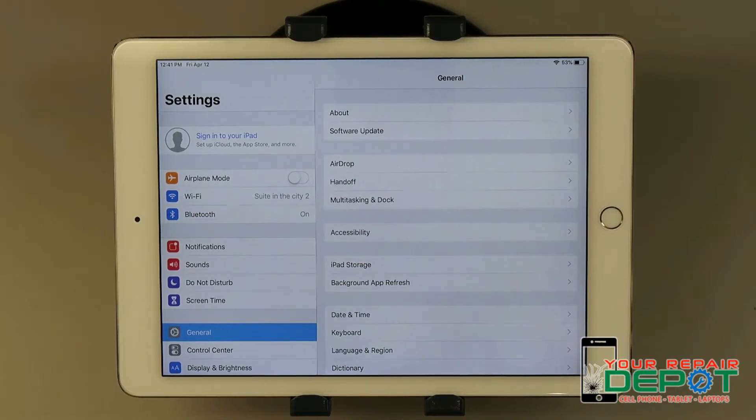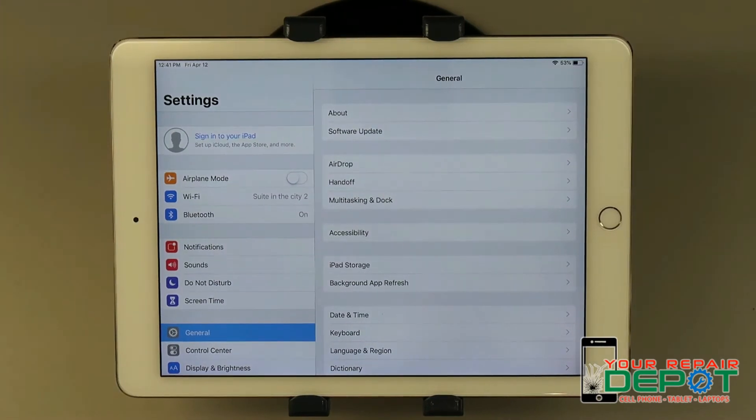If you're having trouble remembering your Apple ID or password and you can't figure it out yourself, give us a call — our phone number is 250-871-4541, or just stop by the shop. We're located at number 212, 3030 Kilpatrick Avenue. You can also check out our website at www.yourrepairdepot.com. Don't forget to like and subscribe. Thanks for watching — Your Repair Depot, Your Repairs Done Right.